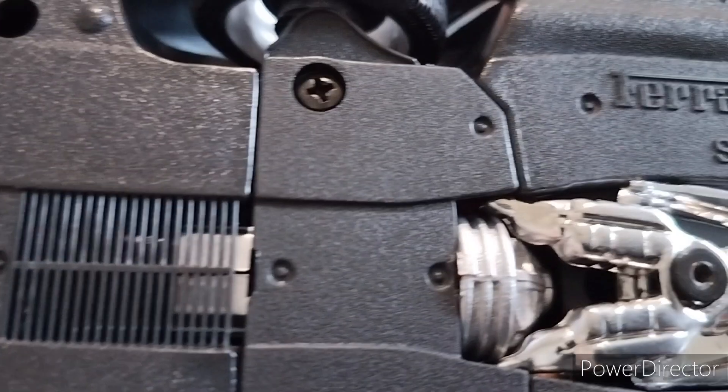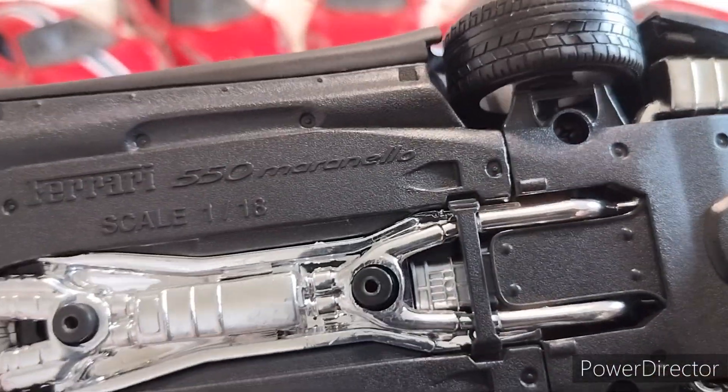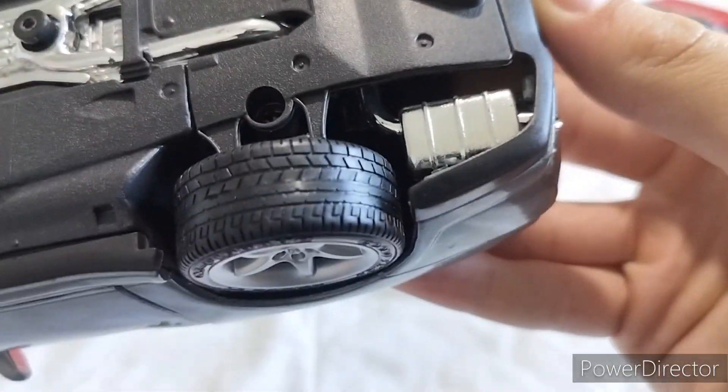But it does show the transmission and engine. And if I'm not mistaken, the transmission is actually in the back. Here's the exhaust - they're pretty cool. Quad tips.